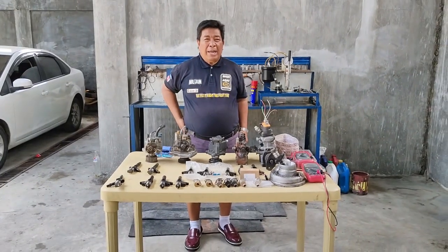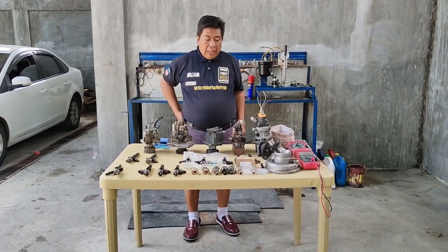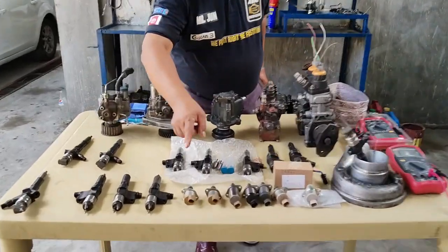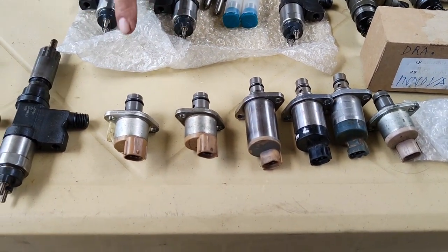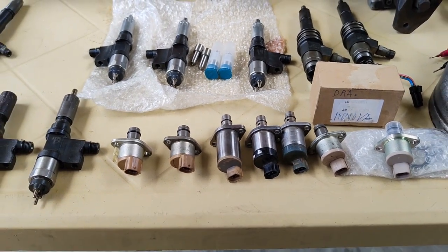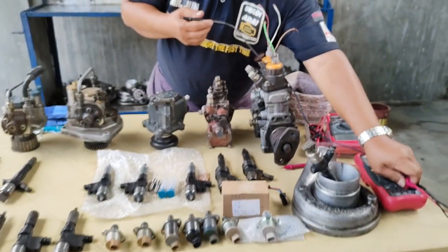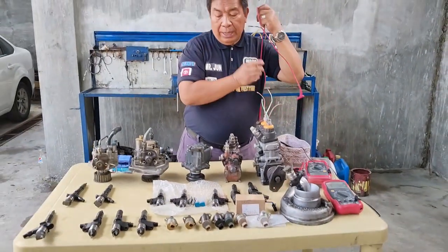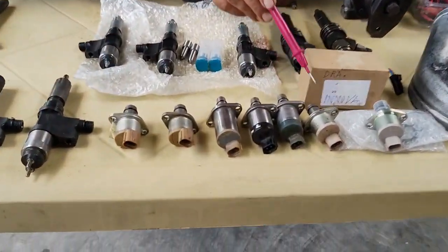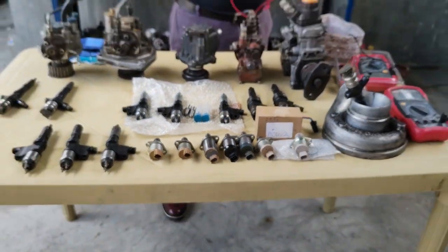Meron pang iba maliban po sa mga injektor — hindi po puro injektor lamang ang maaaring magluko at mag-malfunction o mag-error sa ating makina. Narito po, ipapakita ko sa inyo ang iba't ibang klase ng mga suction control valves. Ito po ay tinatawag nating compact suction control valve, at ang isa po ay ang conventional. Ang compact po ay ginawa 2007 and below, at ang ating pong conventional ay ginawa mula 2007 pataas. Ayan po yung mga sample ng ating conventional at ito po ang mga sample ng ating compact SCVs.